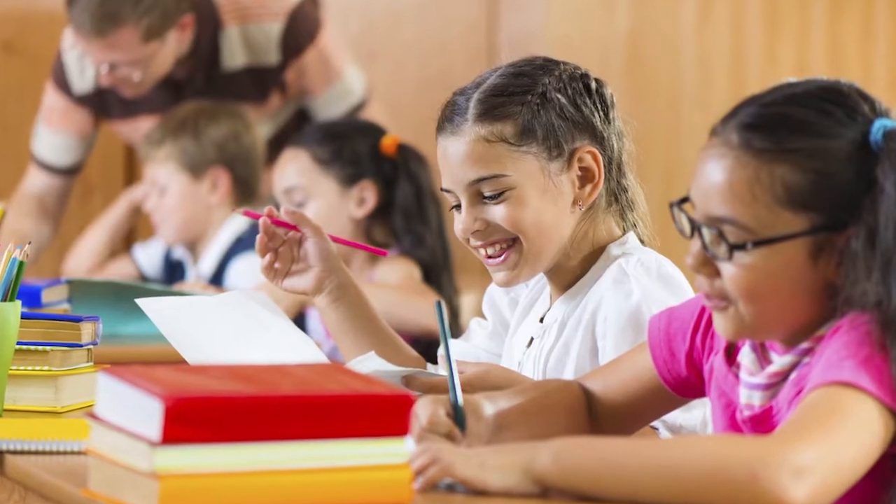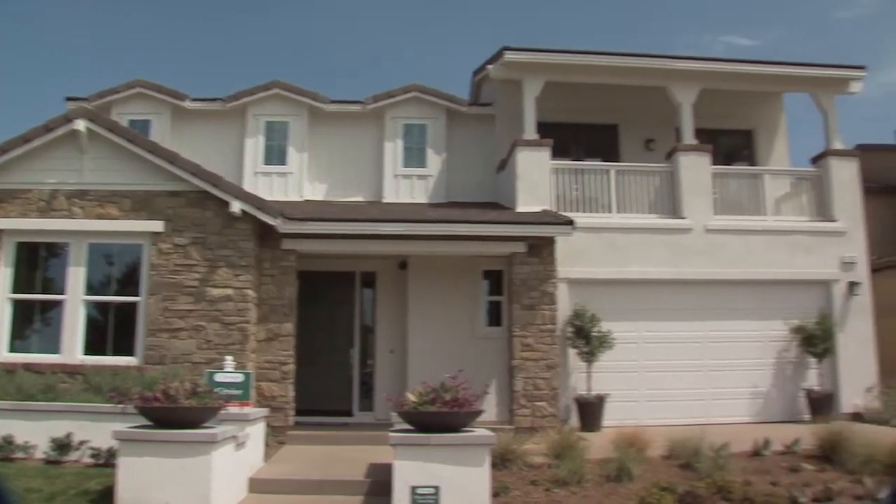With great schools, easy access to highways, and the John Wayne Airport Orange County, this is an ideal community for the whole family.